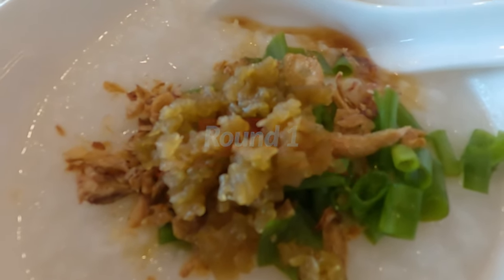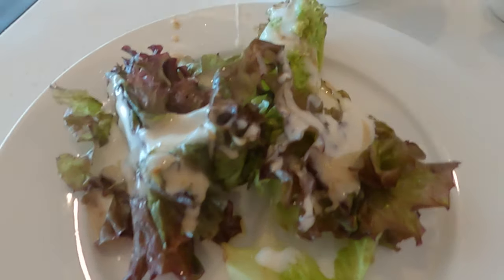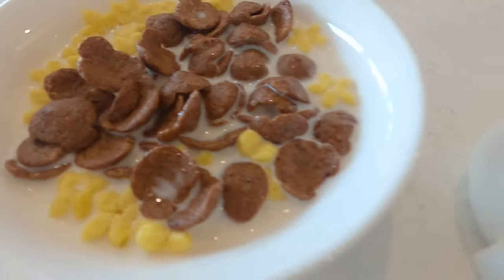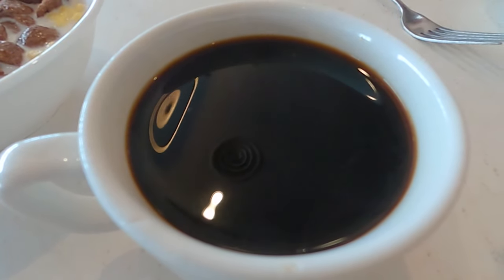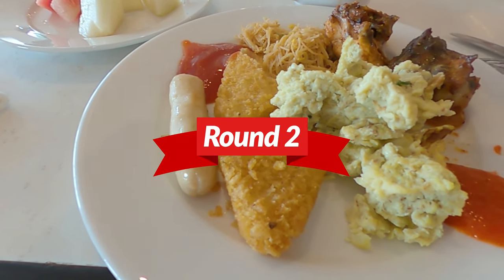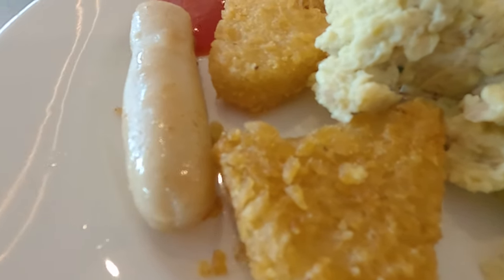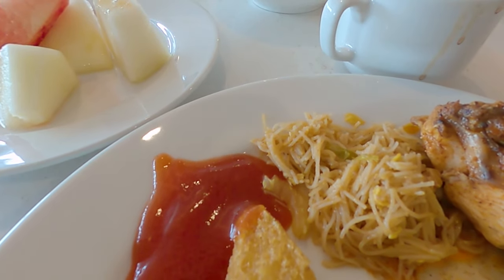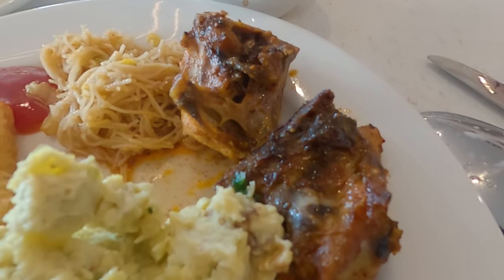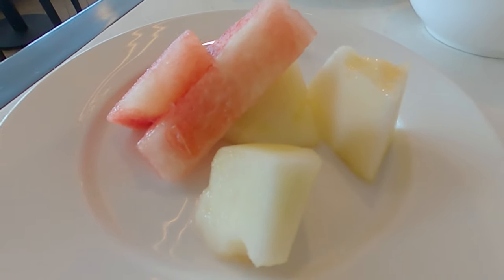Round one — this is what I took: porridge, salad to help with my bowel movements, and cereals — cornflakes with cocoa crunch and fresh milk, and of course a piping hot coffee. Round two: got some eggs, hash browns, sausages, Bihun, some chicken. It's a mixed cuisine from different countries — western, Asian, whatever. Some fruits to finish off the meal. Beautiful breakfast!